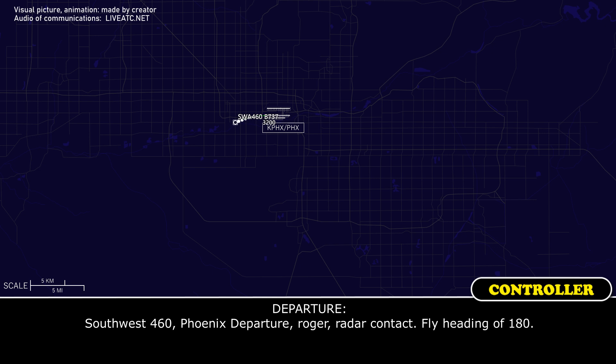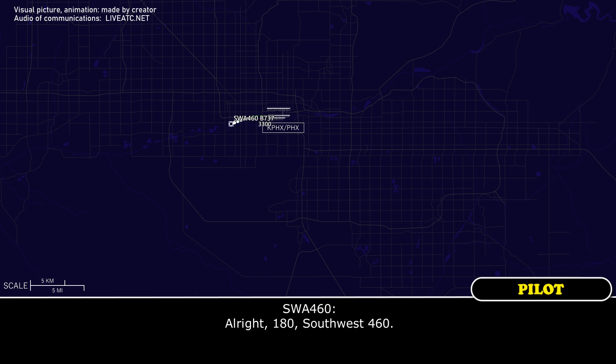Southwest 460, Phoenix Departure, roger, radar contact. Fly heading 180. 180, Southwest 460.